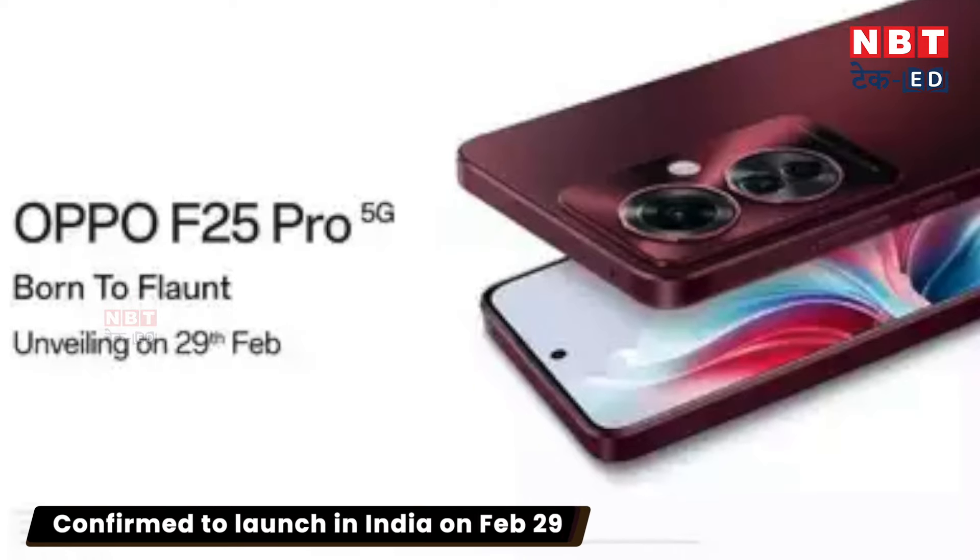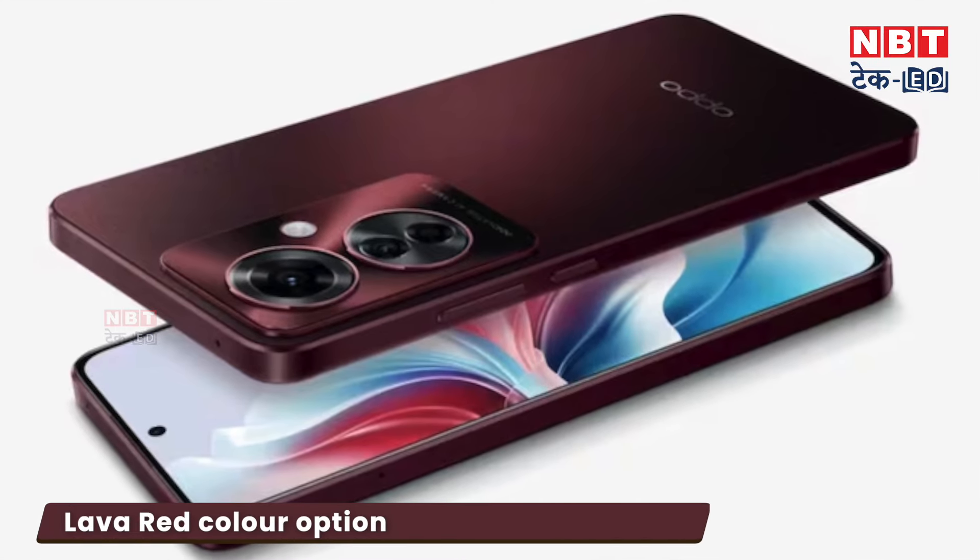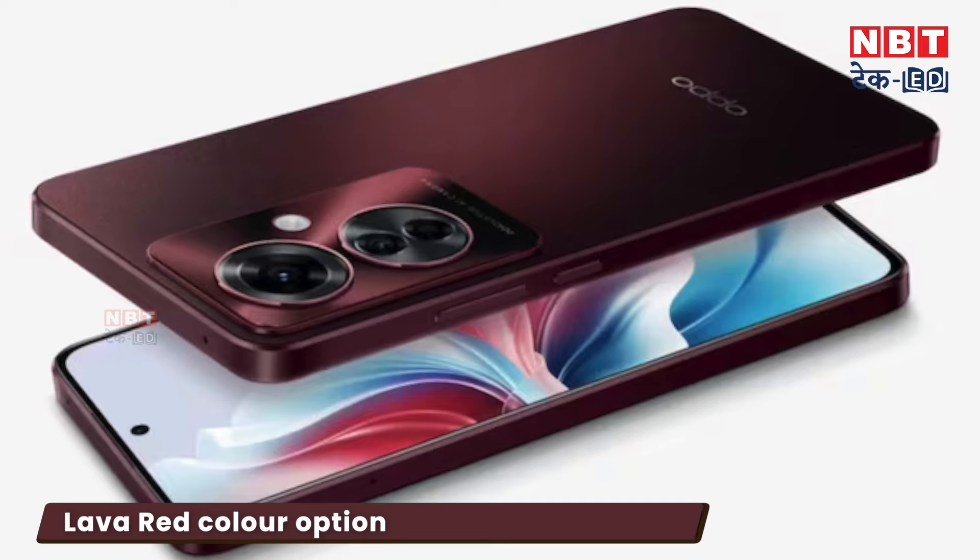The confirmed launch date is February 29th, and the company will officially announce it this month. The company has revealed the color — it's a red color, which is very attractive. You can see its design, as the company has launched a new microsite on Amazon, where you can see the first look of this phone.